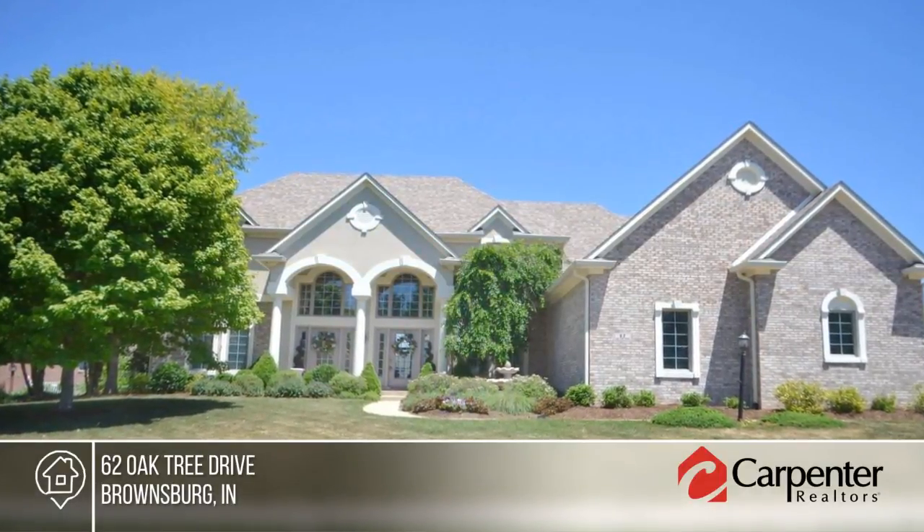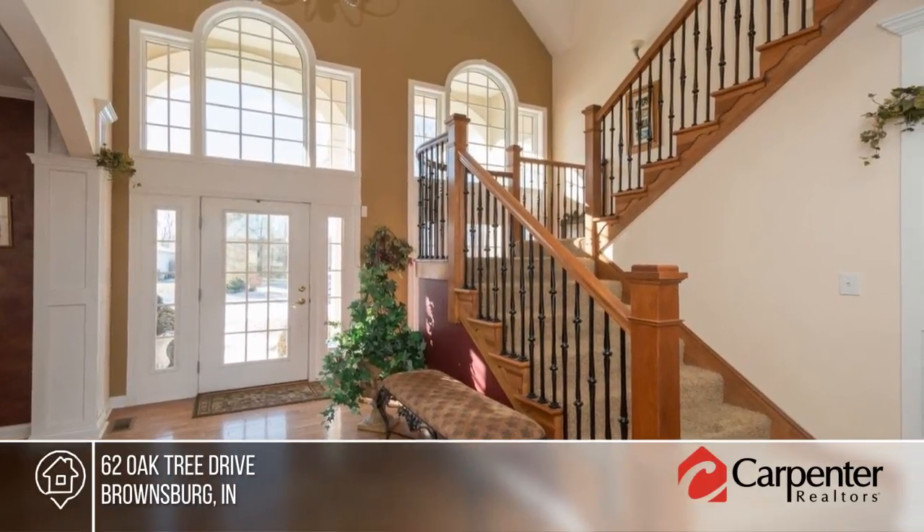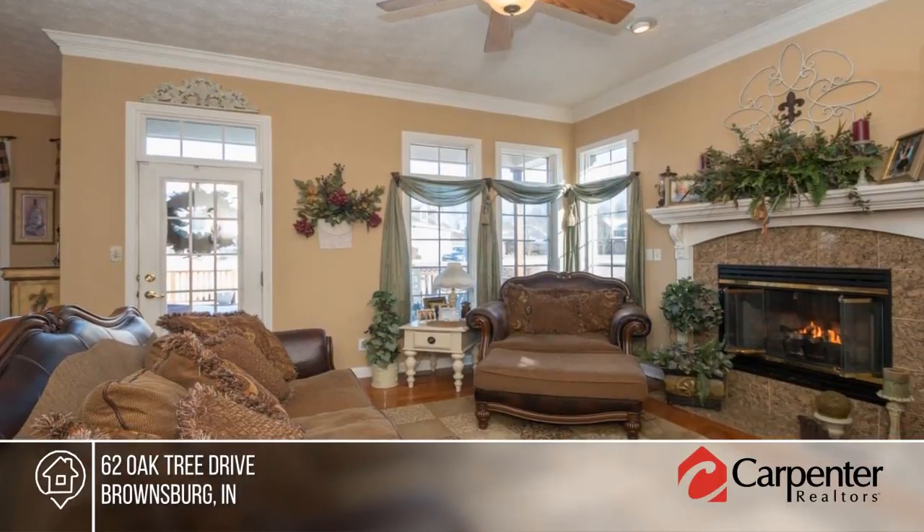Prepare to be impressed with this spectacular style and custom craftsmanship in this four to five bedroom, three and a half bath brick beauty in Brownsburg Golf Course Community.